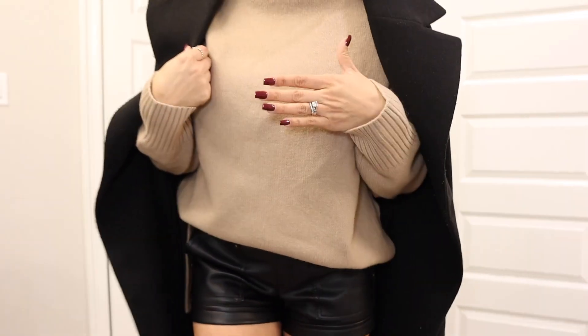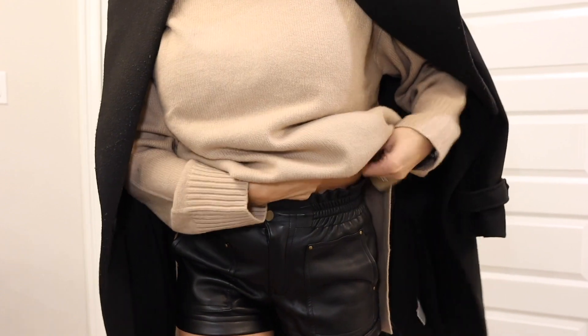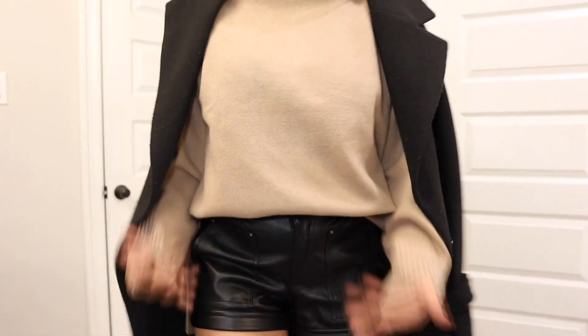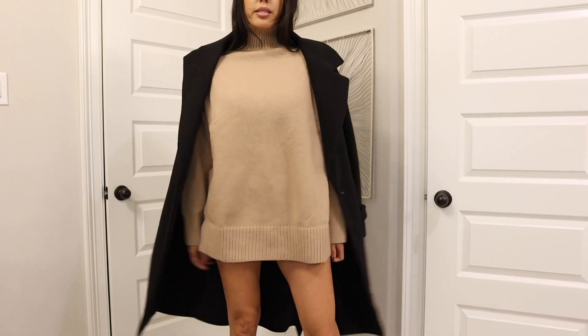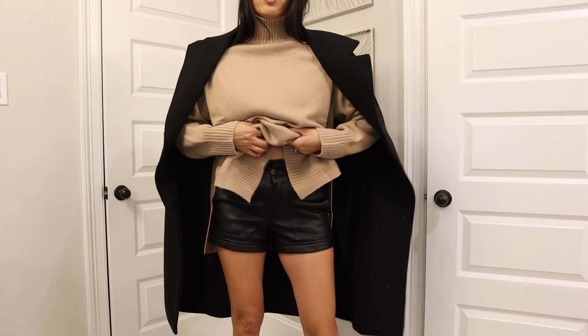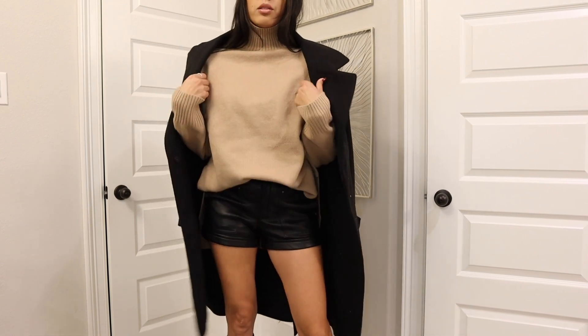So this is what it looks like with a coat. I'm tucking it into my bra because you want to work with the layers — it wouldn't look as nice leaving it down. You have to incorporate your layers and make it all work together.